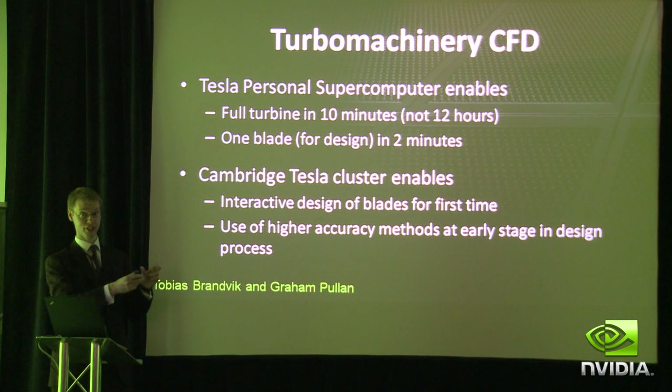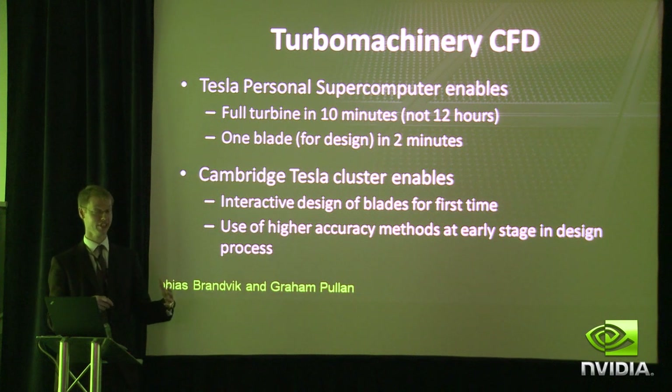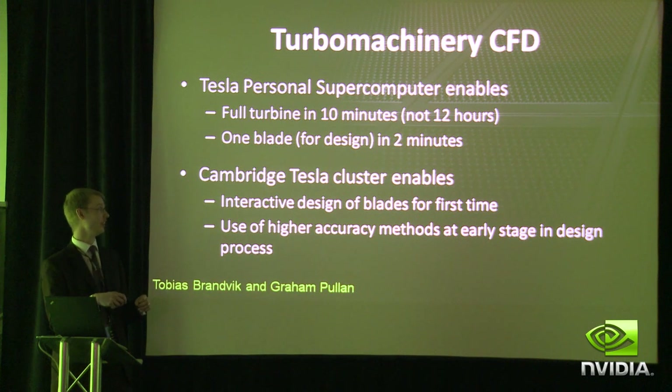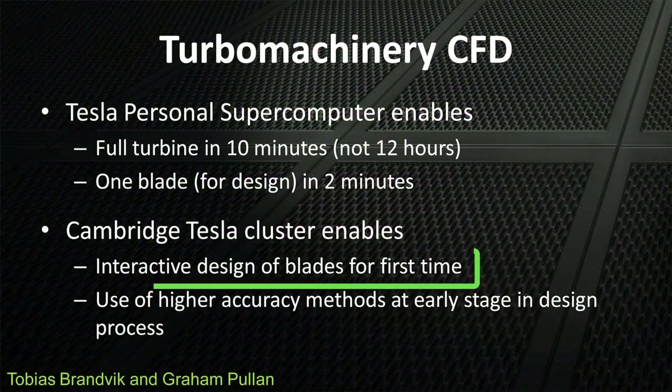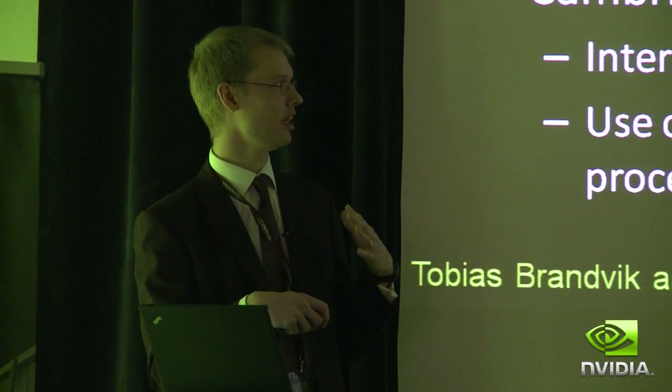That's doing all those blades you saw in the picture. But if you just wanted to do one blade — which is what you'd do in the routine design process, what people do in industry all the time — that takes only two minutes. If you had a cluster, you could do one blade interactively on the screen: adjust the blade, solve the flow, and instantly know whether that was a better blade. Engineers in industry can be overwhelmed by that possibility. Alternatively, you can use higher-accuracy methods than are available today and bring those methods into an earlier stage in the design process, using high-fidelity models on a range of candidate geometries, not just the final one going on the aircraft where it might be too late to change.